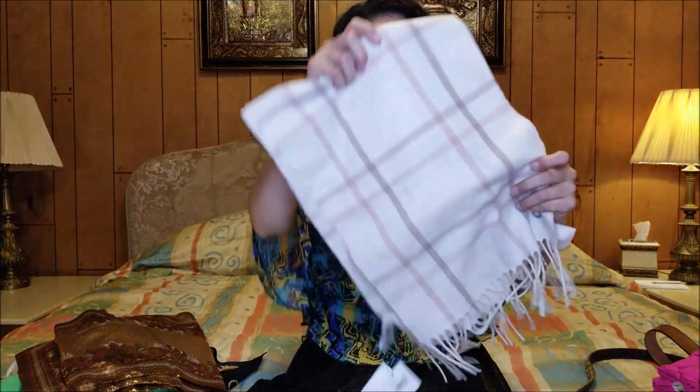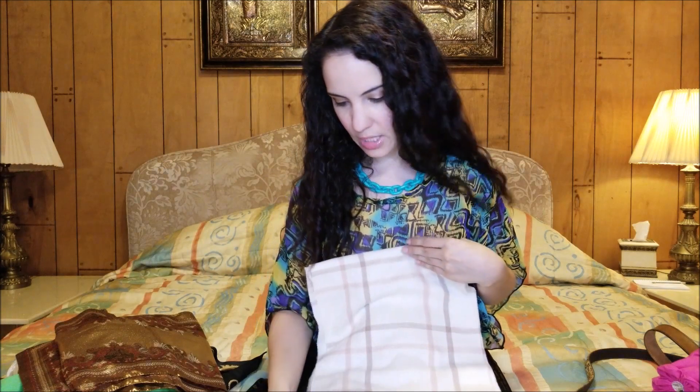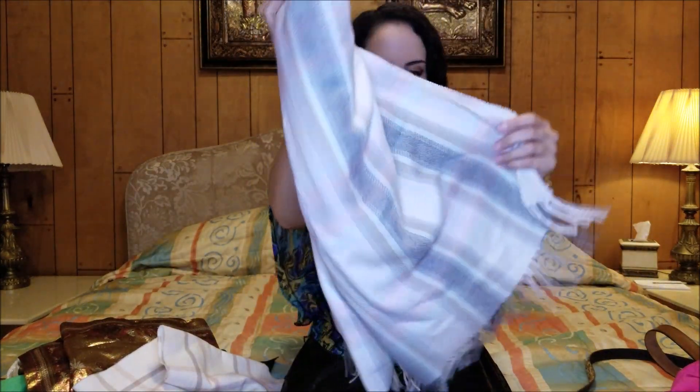I found this one that was brand new with tags — it's a Calvin Klein, and I really loved this very pale neutral plaid. I think that is so pretty. This was brand new from Macy's.